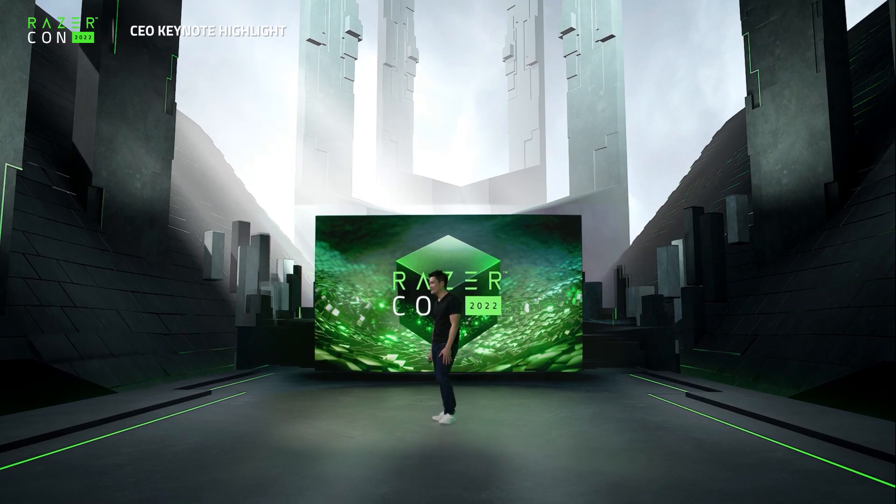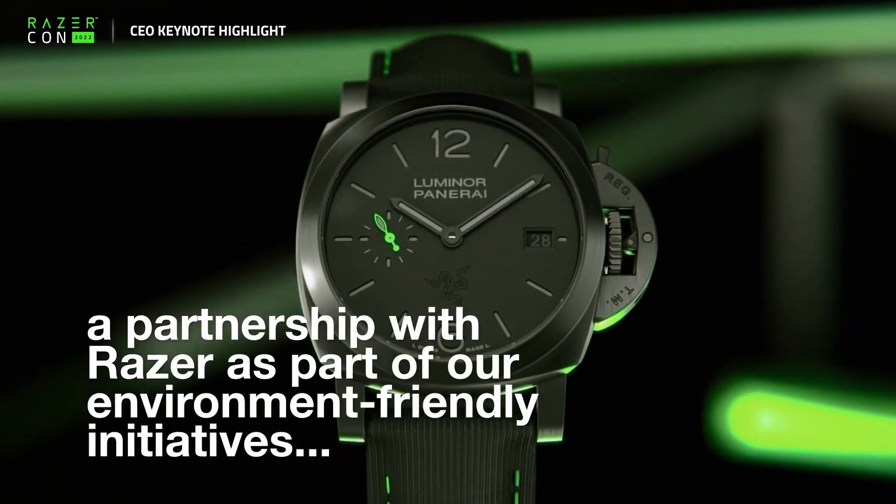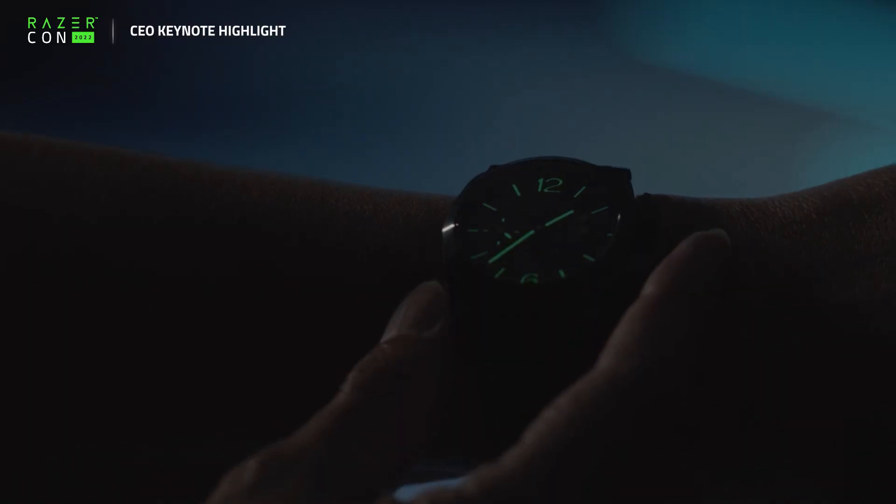Welcome to RazerCon 2022. You guys have seen that really cool collab that we've done together — the Panerai Razer Edition.